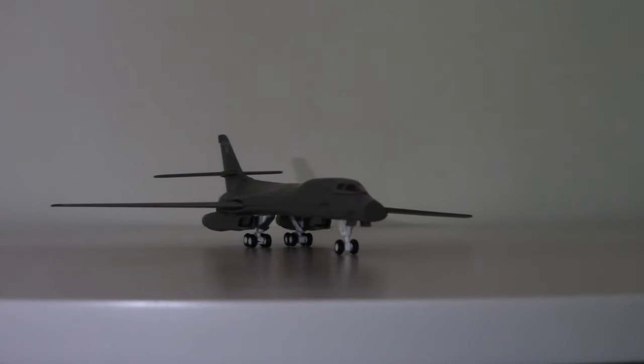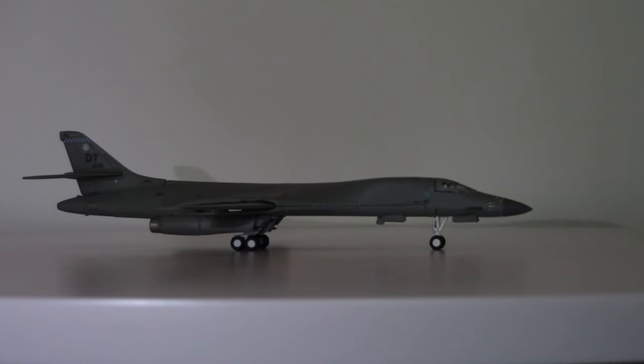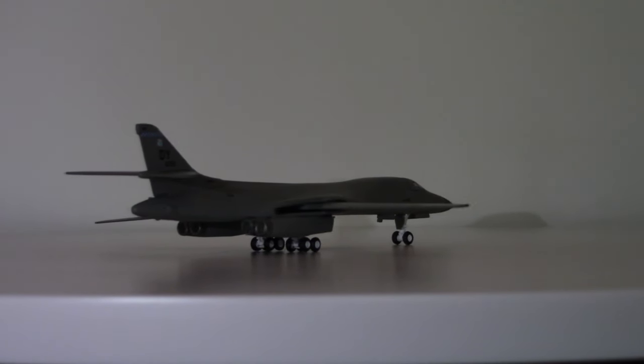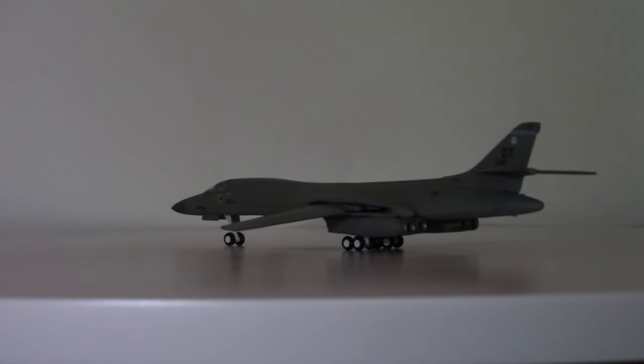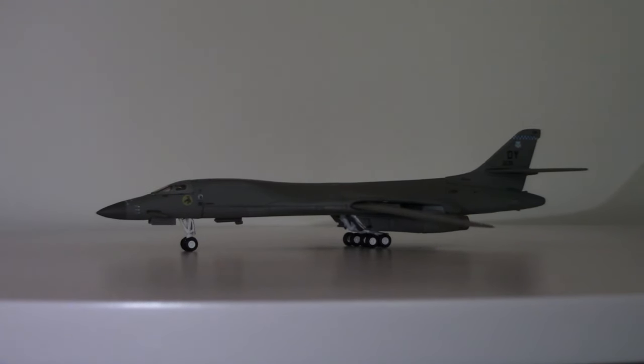That's the context and climate from which this aircraft hails — developed toward the end of the Cold War era, through the mid to late 70s and then the mid to late 80s when these aircraft were actually entering service by around 1988. The B-1 remains in service today with the United States Air Force, with about 60 of them still flying.